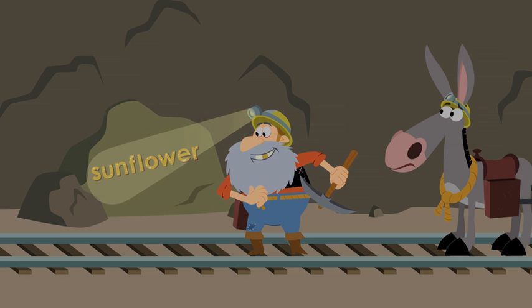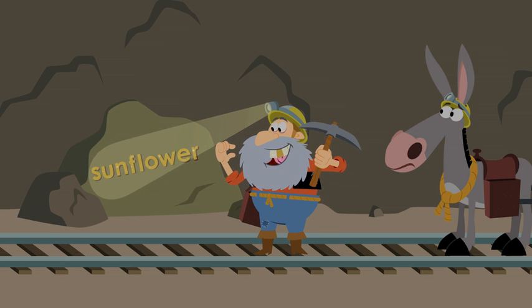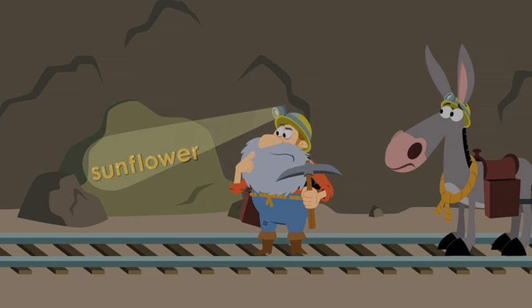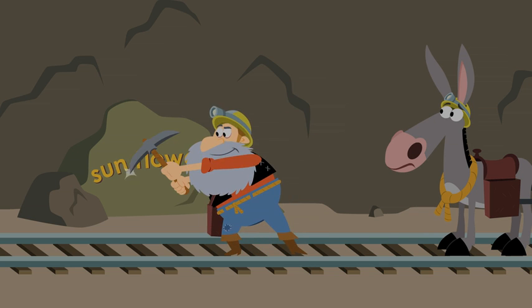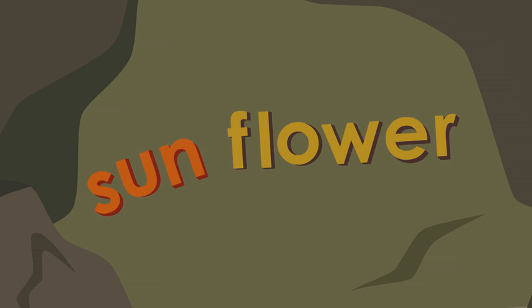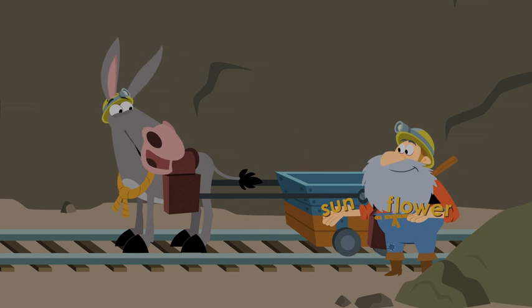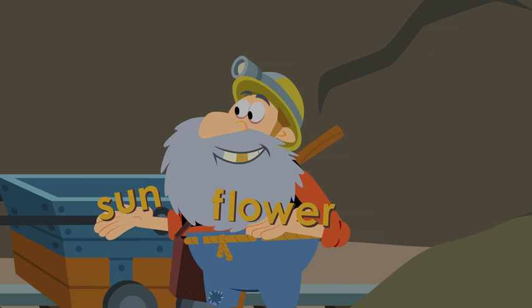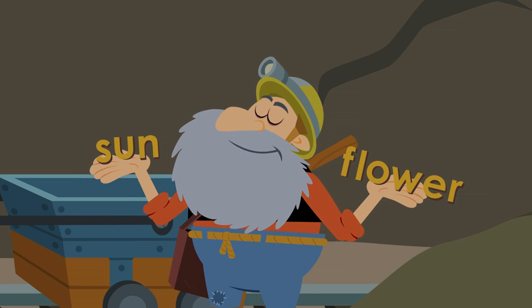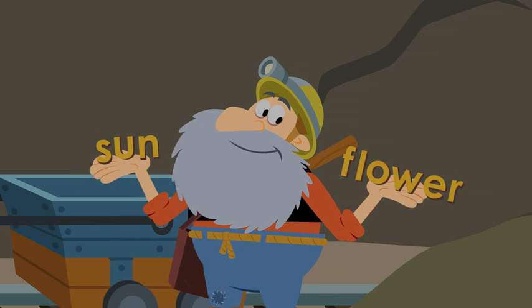Hoot fire! I've gone and found me a good one! Let's see if I can use this here pick to break up this big word into smaller parts I already know. I think I just noticed something — this here word is a compound word. Sun and flower. Remember, a compound word is just a word that's made from two smaller words put together. The compound word sunflower is made up of the words sun and flower. Get it?